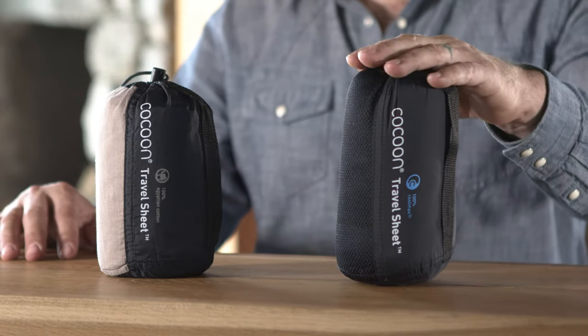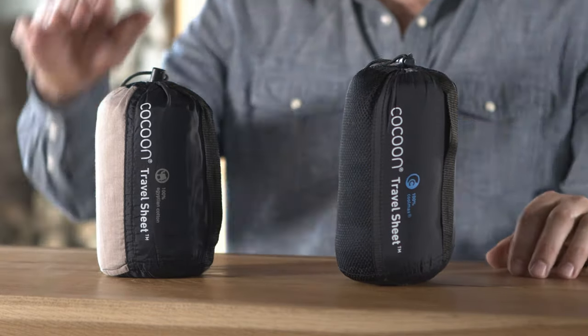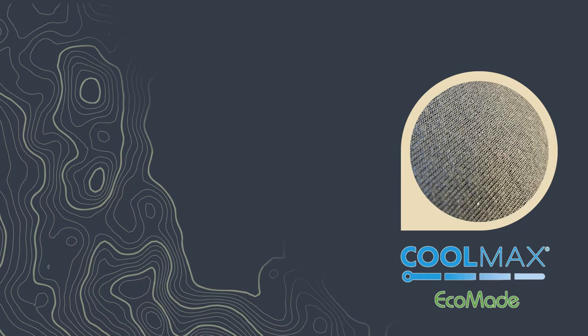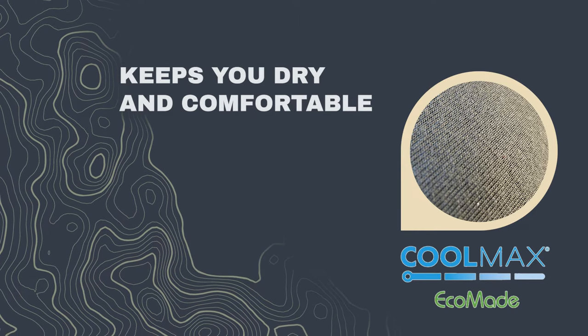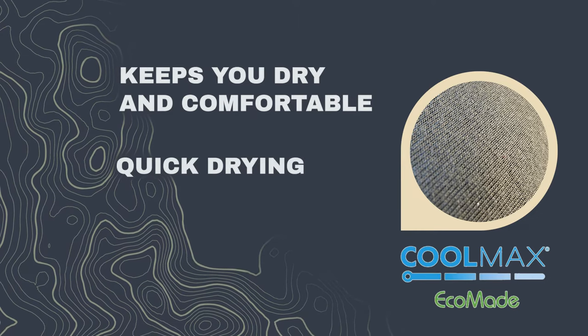Our travel sheet comes in two options: 100% CoolMax Eco made and 100% Egyptian cotton. On the CoolMax travel sheet, the CoolMax material wicks sweat away from your body to keep you dry and comfortable. It's also fast drying.